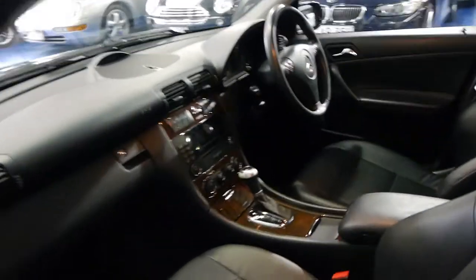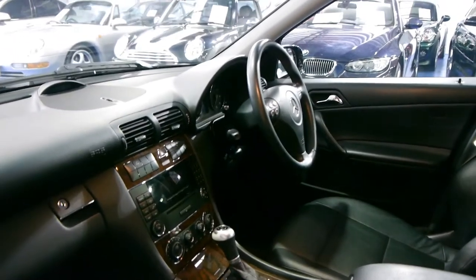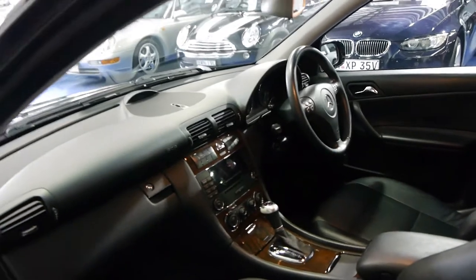This car doesn't have a sunroof. For some reason a lot of the sports didn't come with sunroofs. The wood grain is very, very good and it has dual zone air conditioning, so you can basically have it hot on one side of the car and cold on the other side if you really wanted to. It also has the part electric seats which were standard in the C-Class.